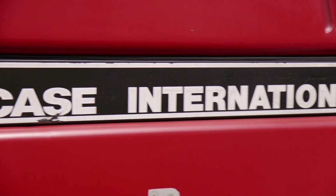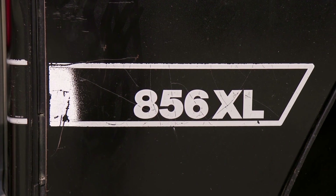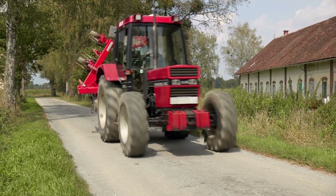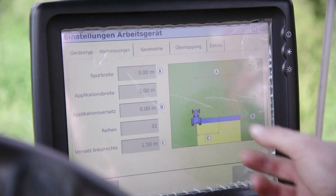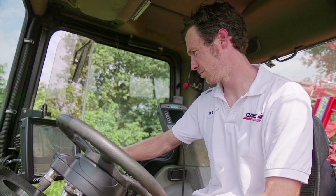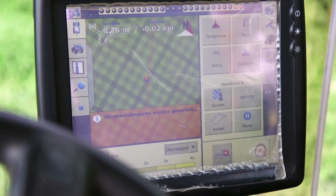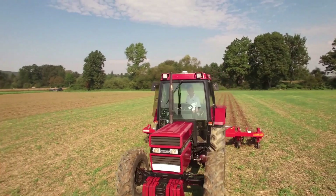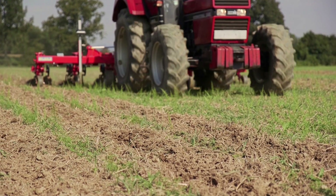Ever since 1989, our Case IH 856 XL tractor has caused us no problems whatsoever. We wanted to keep it, so Autopilot Motor Drive was a good way to equip this older tractor with a modern steering system. The tractor was retrofitted with the Autopilot Motor Drive system from Case IH.